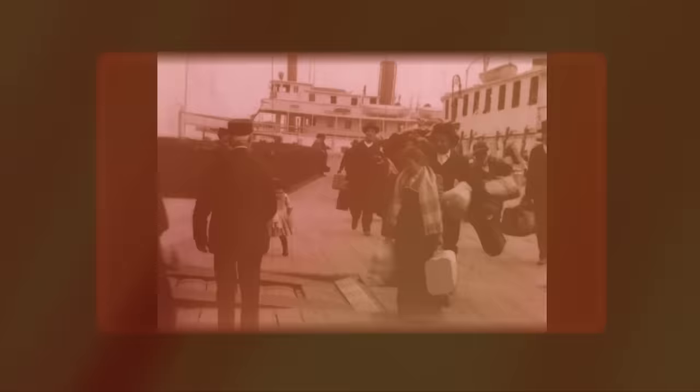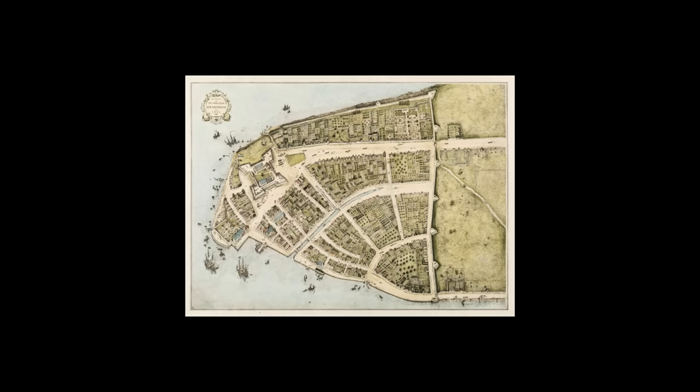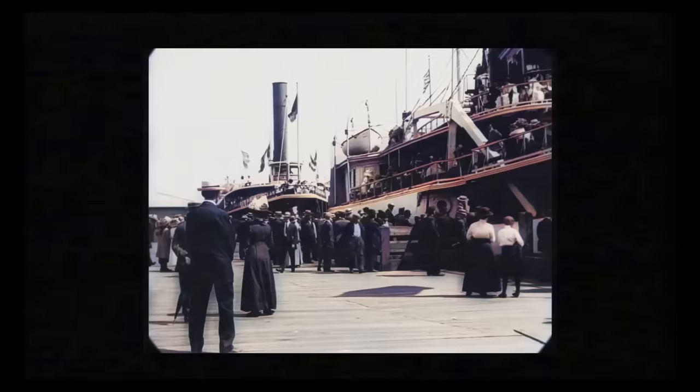The East Village has been the birthplace of so many trends and movements. Historically, this area was kind of known as the first stop for new immigrants. It actually was originally once a sprawling farm owned by the Dutch governor, Peter Stuyvesant. And that's why there's this place called Stuy Town, all thanks to our guy Peter.